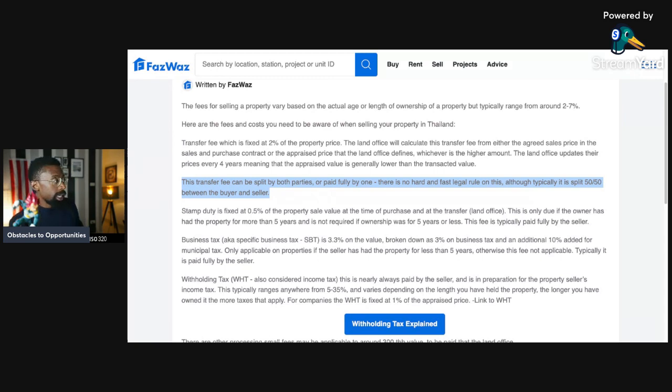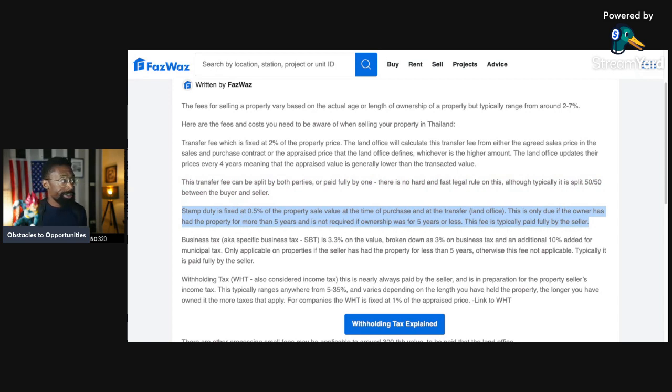Stamp duty is fixed at 0.5 percent of the property sale value at the time of purchase and at the transfer land office. This is only due if the owner has had the property for more than five years, and is not required if ownership was for five years or less. So if they had it for more than five years, then they're going to have to pay that stamp duty. And this fee is typically paid fully by the seller.